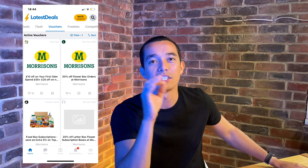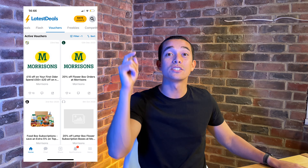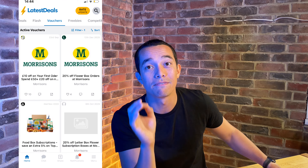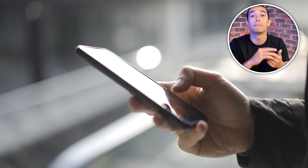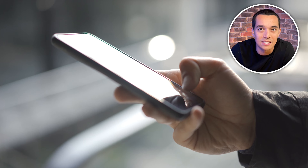Tip number three is to check for discounts and vouchers. The latest deals website has a dedicated page just for Morrisons vouchers, and I'll leave it linked in the description box below. If you work for the NHS you can also get the blue light discount card, and Morrisons offers 10% if you're eligible. There are also discount apps like Shopmium for freebies and cashback sites like Top Cashback and Quidco for when you're shopping online. Every little helps especially at the moment.